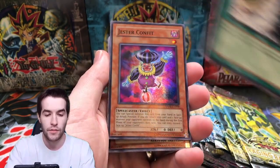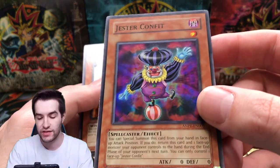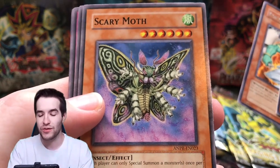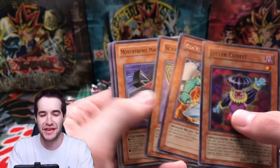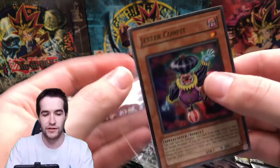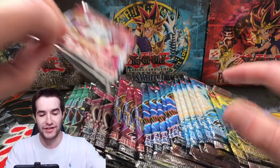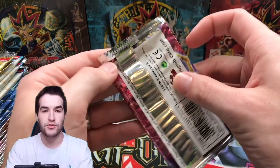We got something here — Jester Confit, super rare. I've never seen this card in my life and I never want to see it again, that is creepy. But we got the real goat — the scary moth. That's Uncle Moth. Jester Confit is super weird — let's move on and get that out of our brains right now.